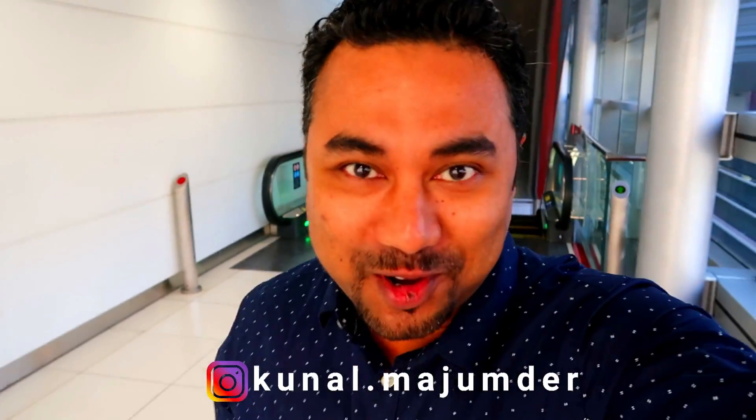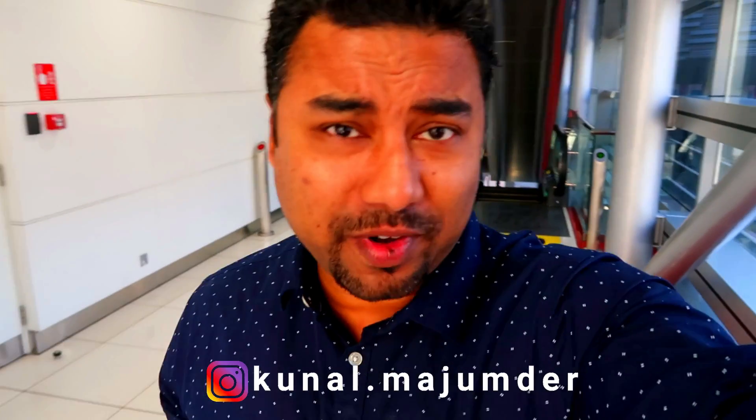Good morning and welcome back to another video, hope you're doing absolutely fine. Today is 12th January 2019 and I'm heading towards World Trade Center with a special show out there. So without wasting any more time, let's go — but before that, check out Dubai Metro, this is absolutely awesome.